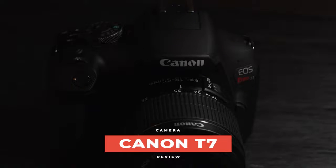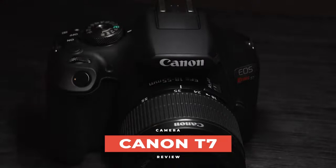What's up guys, it's River and today we're looking at the Canon T7. This camera is known as the best-selling DSLR on the market but also the best budget camera. We're going to find out if it's actually worth the hype or if it's just marketing.